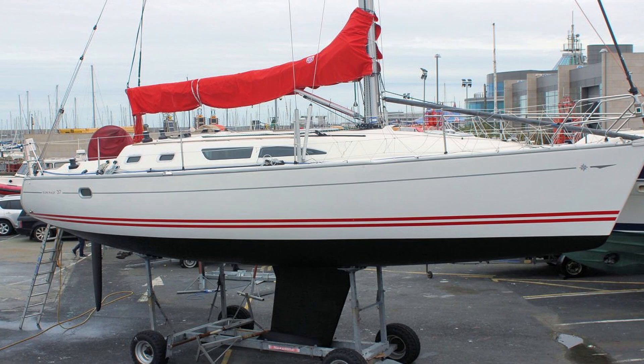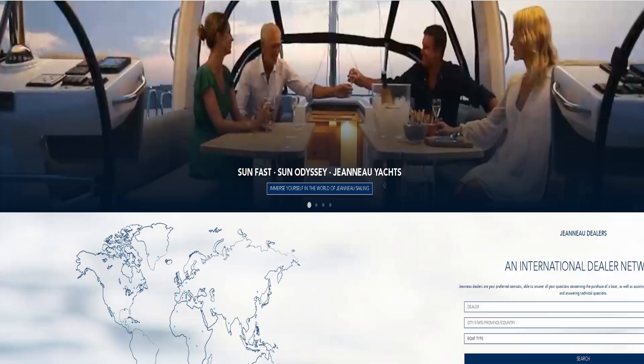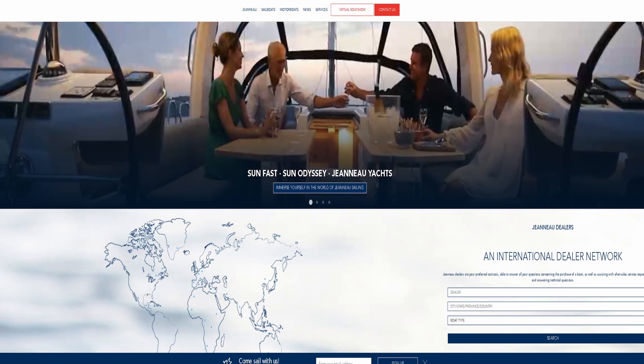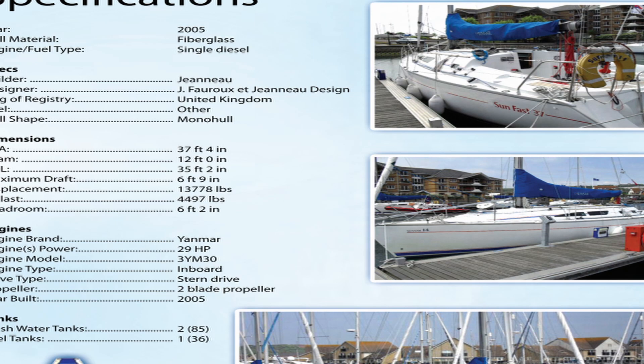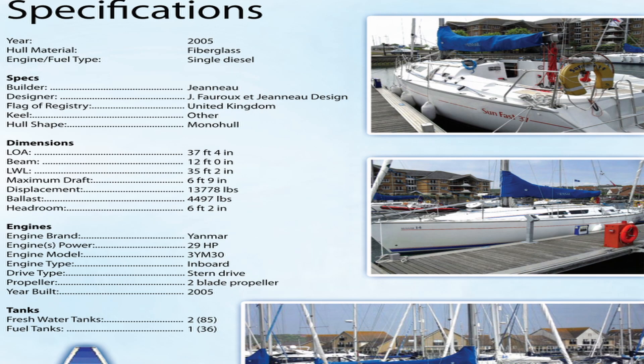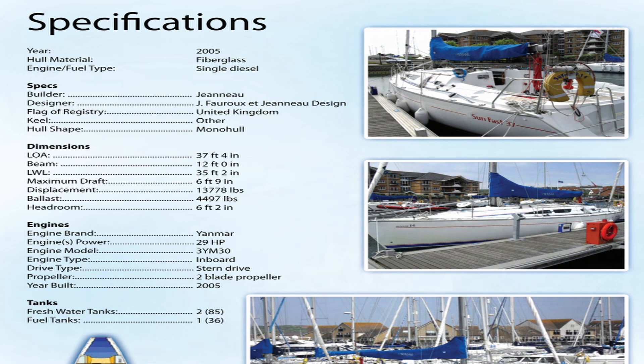The first boat I want to show you is a Jeanneau Sunfast 37. Jeanneau is one of the largest builders of production vessels in the world. The Jeanneau Sunfast 37 was first built in 2000. She comes in with a length overall of 37.4 feet, a beam of 12 feet, a length at the waterline of 35.2 feet, and a maximum draft of right around 6.5 feet.